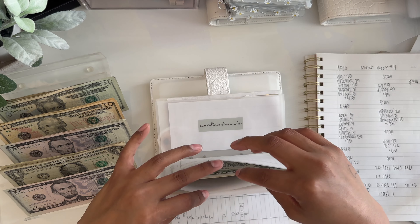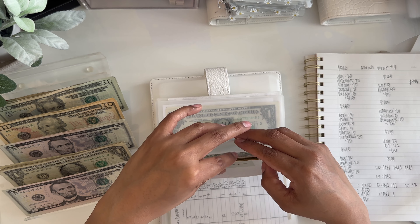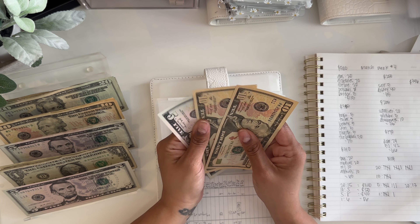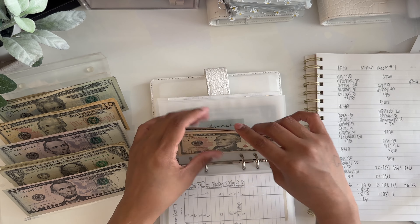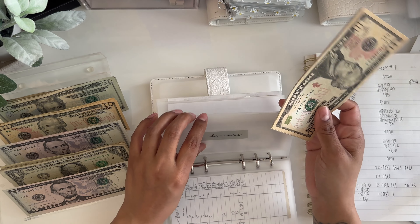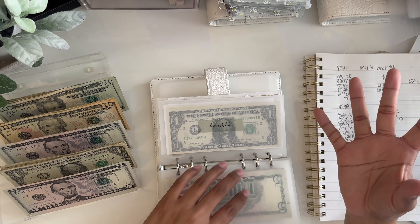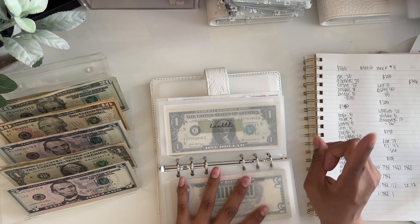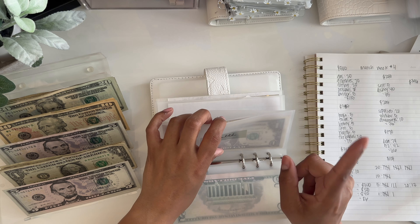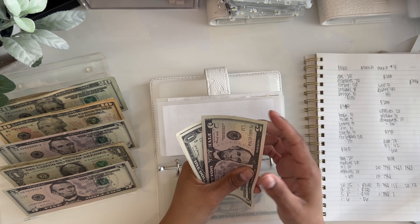Skincare is going to get $5. I do need to put in an order — I order from StyleVana, they have a lot of Korean skincare which I like to use. Let me know if you guys have used that site. My friend went to Korea and bought me a vitamin C two-step thing, so I need to replace one of them. Skincare now has $35. Health is going to get $5 and now has $8.